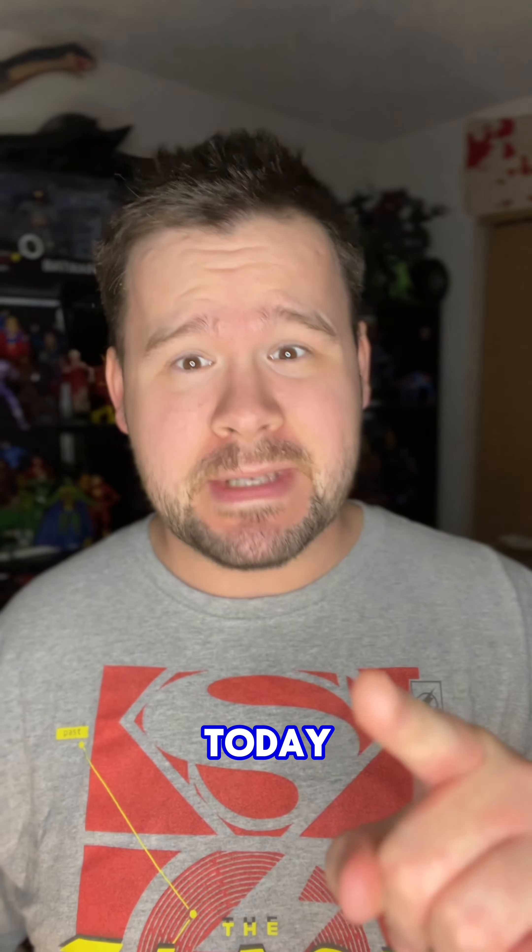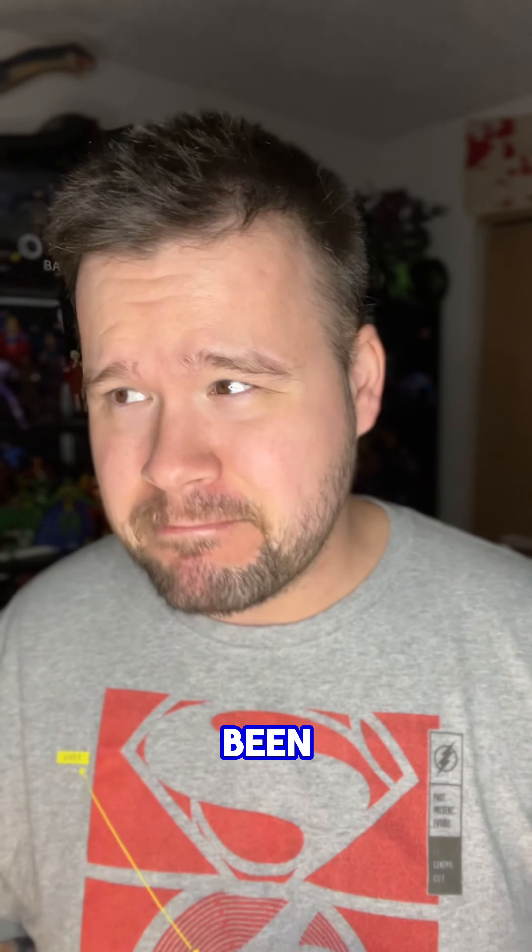Hey everybody, it's Tyler here. Let's talk about some action figure news that dropped today. There have been several releases as far as new figures coming out today for McFarlane Toys. If you didn't know, it is the 30th anniversary of Spawn.